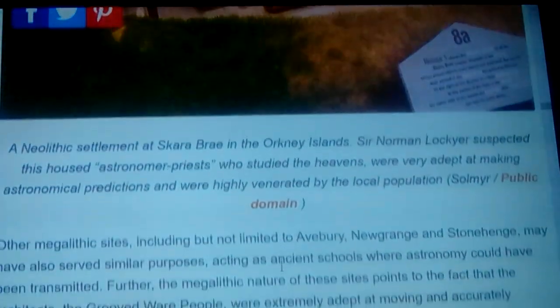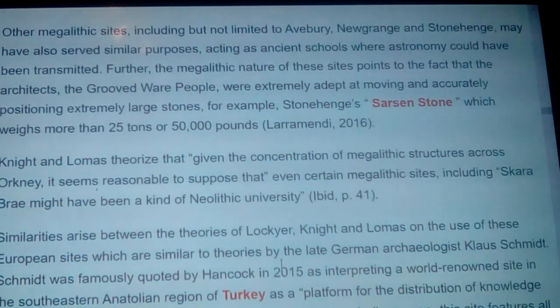Other megalithic sites including Avebury, Newgrange, and Stonehenge may have also served similar purposes, acting as ancient schools where astronomical knowledge of the Druids could have been transmitted. The megalithic structures at these sites point to the fact that the architects — the grooved ware people — were extremely adept at moving and accurately positioning extremely large stones. For example, Stonehenge's sarsen stones weigh more than 25 tons or 50,000 pounds. Later cultures said this had been done by giants — the Dance of the Giants.